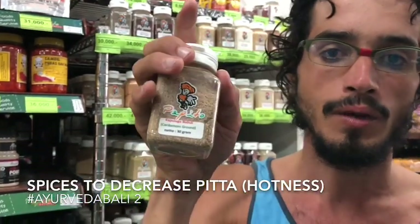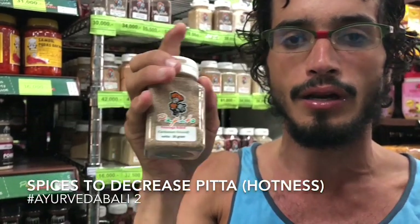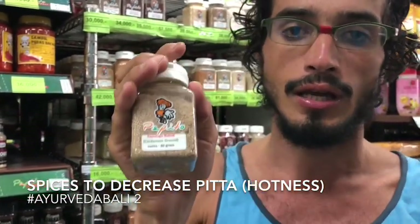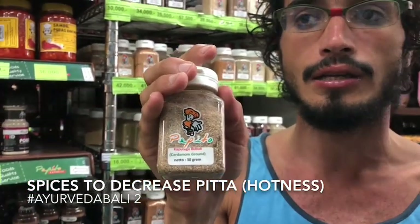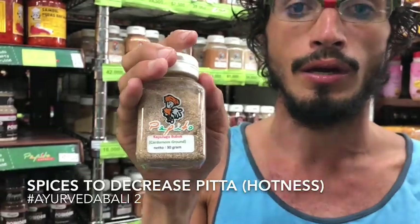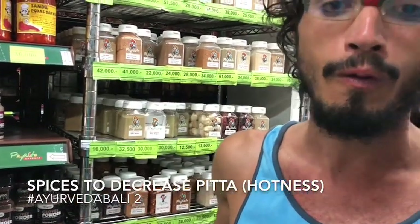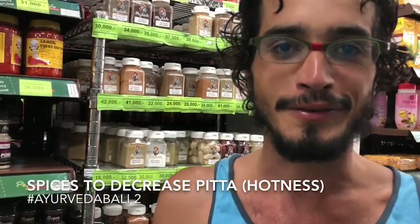This is cardamom — it's a little bit heating but if you use it in sweets and desserts it's really good because it's very fragrant and it's usually more sattvic, so your mind can be more at ease, like when you're thinking about surfing — how you're going to surf, what time, how many hours.